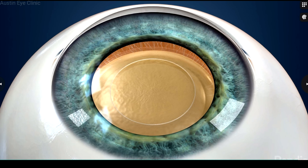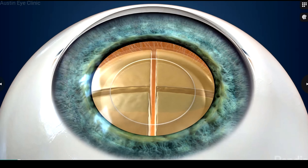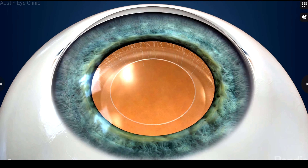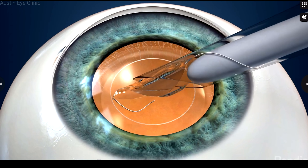Next, a circular opening is created in the capsular membrane that surrounds the natural lens to provide access to remove the lens. Then, using an ultrasonic instrument, the lens is gently broken apart and removed from the eye.